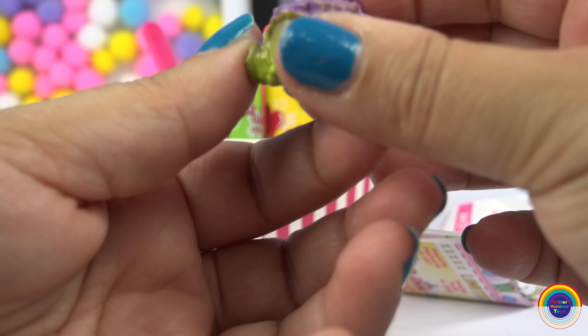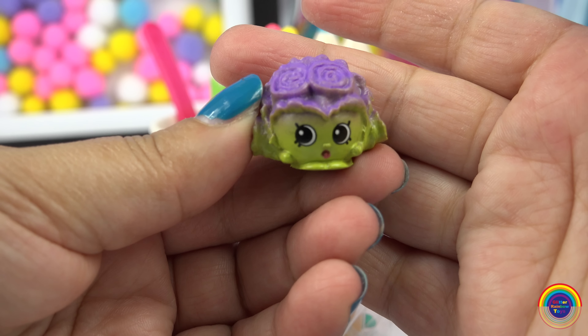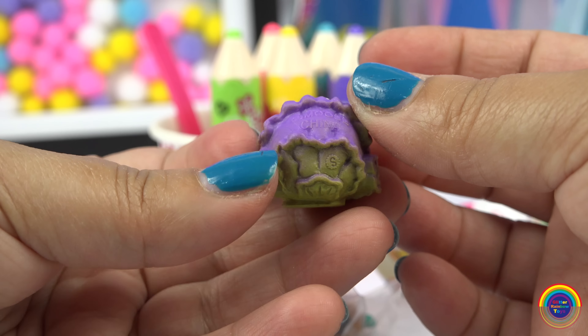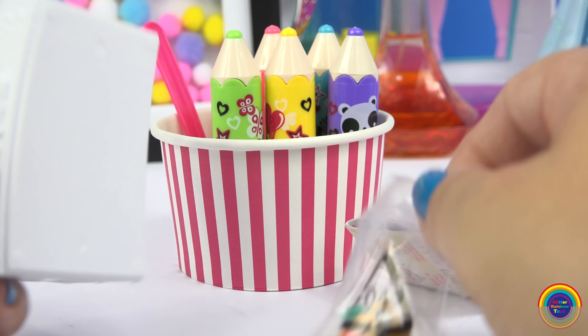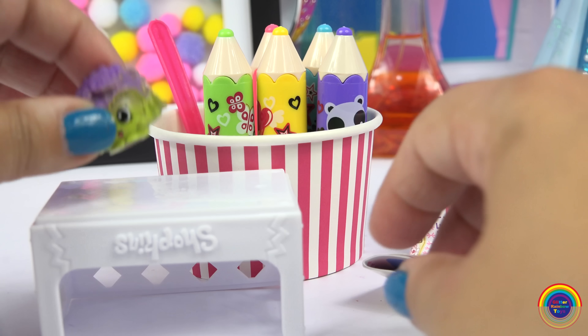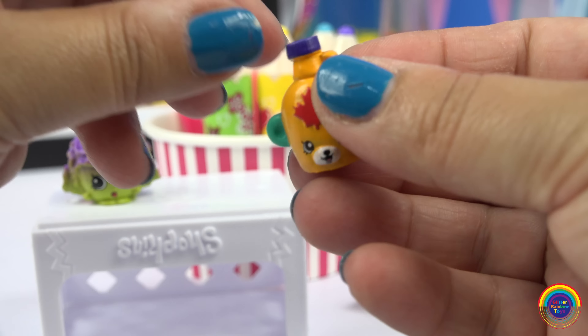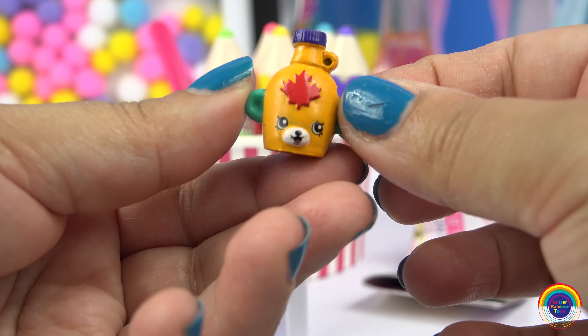Let's see what kind of Shopkins I've got — it's Crispy Lettuce, that's a funny name, and the next one is Maple Syrup.